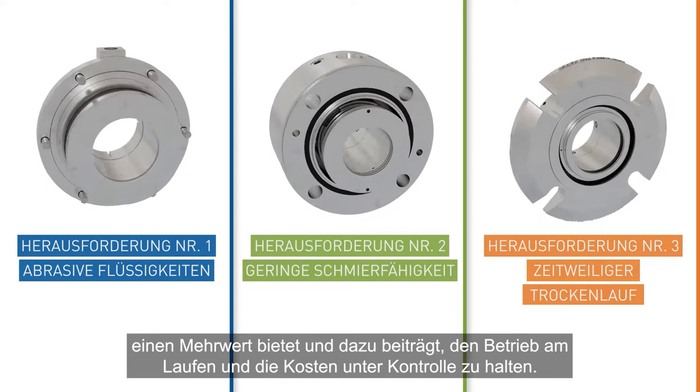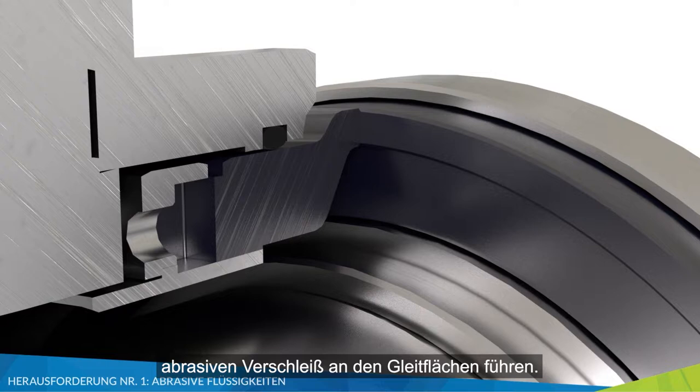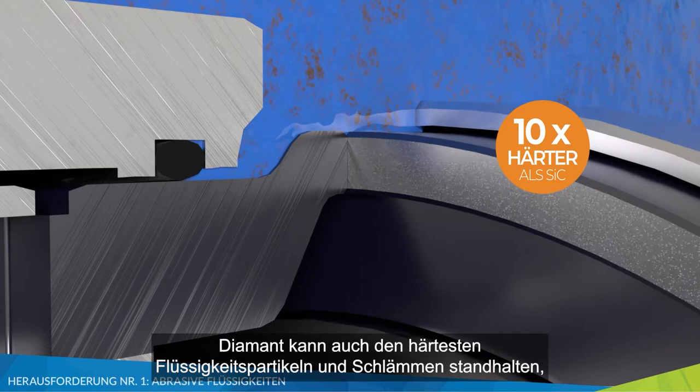Let's look at the three most common challenges diamond provides value for, keeping operations running and costs under control. Abrasive particulates and aggressive slurries can lead to accelerated abrasive wear on the seal face. This face degradation leads to seal failure over time.